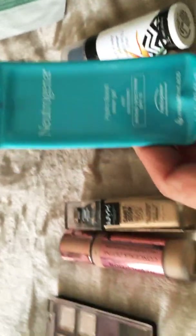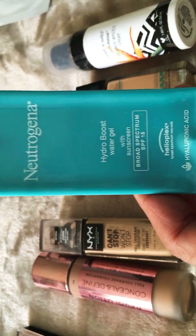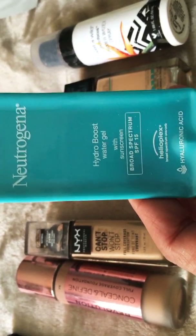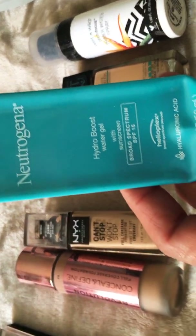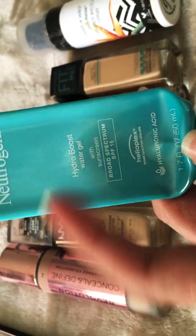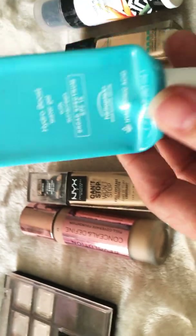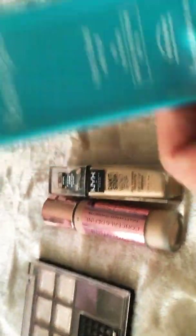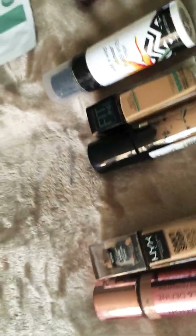Neutrogena also had this Hydro Boost, which is a whole series. I really enjoyed it — anything with 'hydro' means water and hydrating for your skin. This is the water gel and it does have sunscreen SPF 15. I really liked it and enjoyed it a lot. Most likely I'm going to repurchase this one.